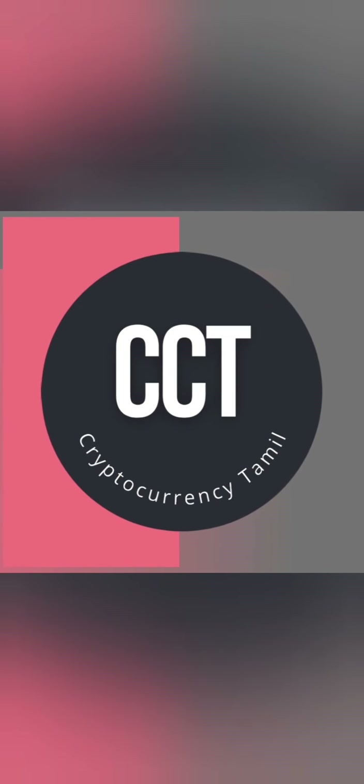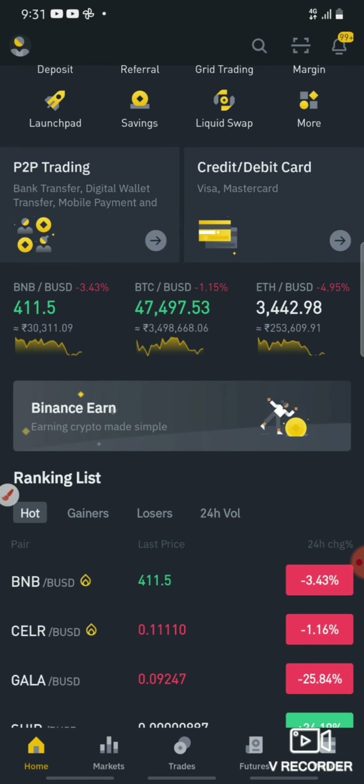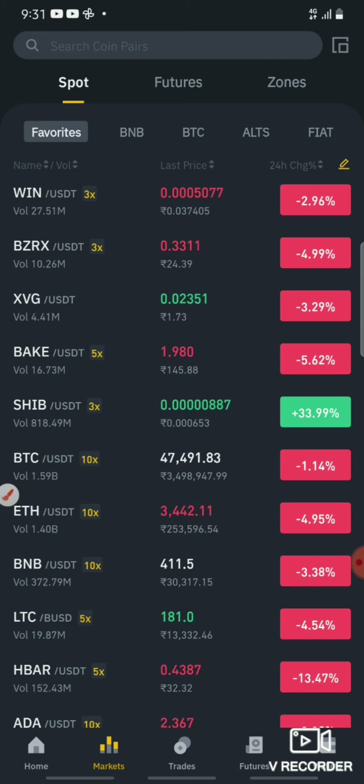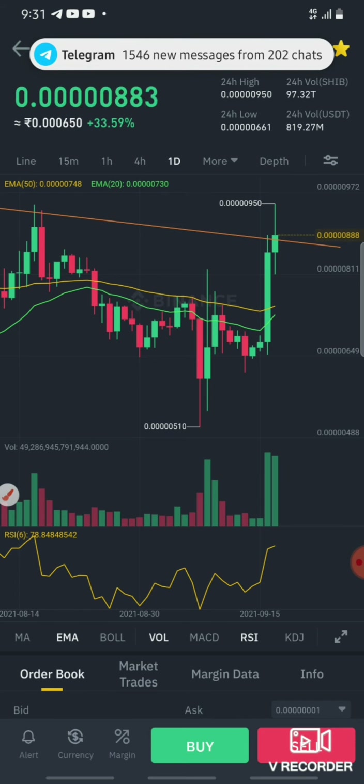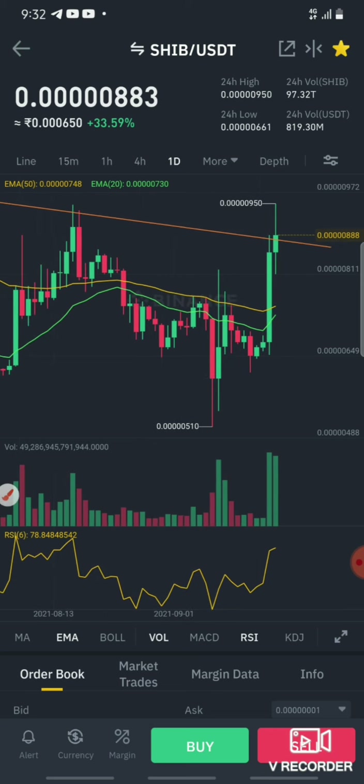We are going to do a chart on Shiba Inu. If you are looking at a one-day candle, the candle is red. There is a doji form. There is a pump — there is a spinning top.